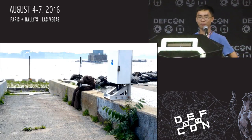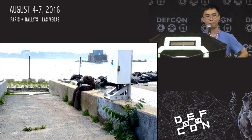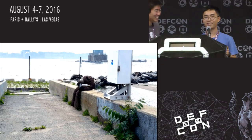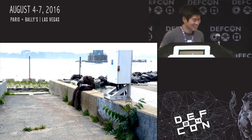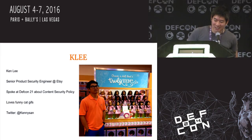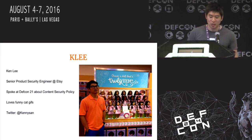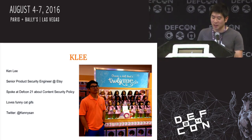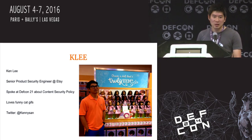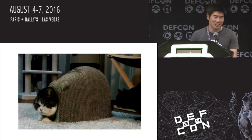I'm supposed to make a really bad pun here — hopefully you won't find our presentation to be unbearable. Yes, you groaned. My name's Ken Lee. I'm a senior product security engineer at Etsy. I'm glad to be back at DEF CON — I was here three years ago for a presentation on content security policy. My Twitter handle is KennySong, and I really love funny cat GIFs, so I've managed to sneak one into the slide deck. This adorable cat is Maru.